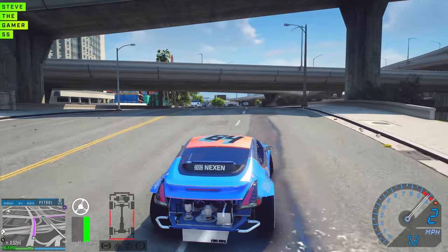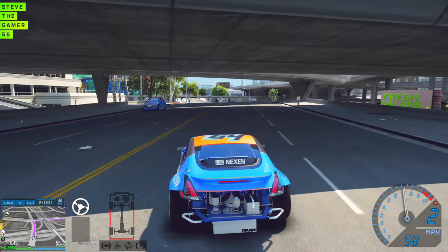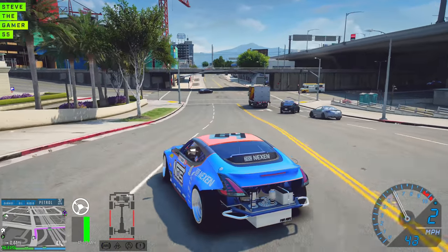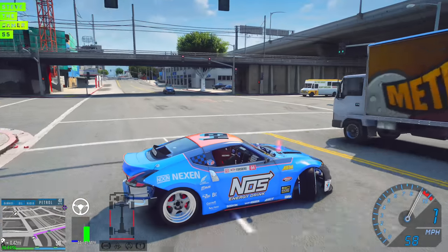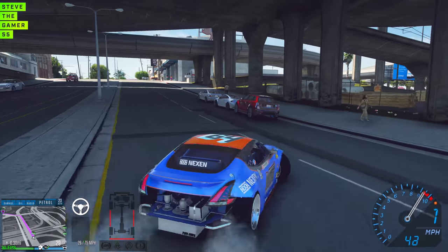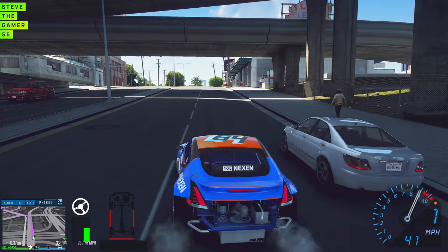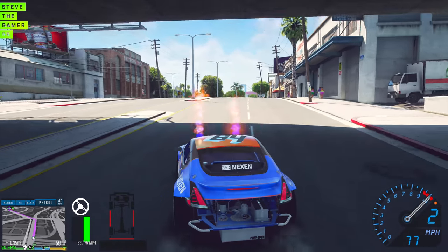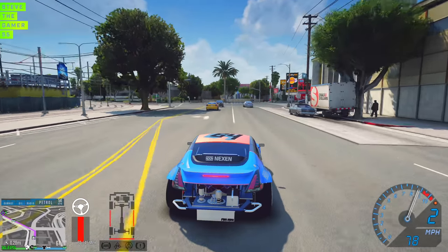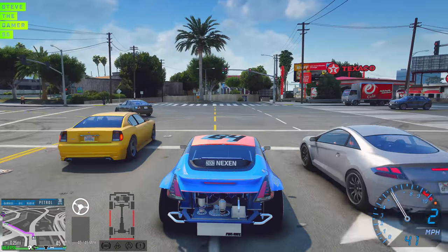That's what I'm talking about. And when you push it, you can actually use the nitrous — but this is not a straight away, we're going to turn right here. Look at this straight away — I might be able to do this. Let's go. That was enough. That was enough. We turn it right here.